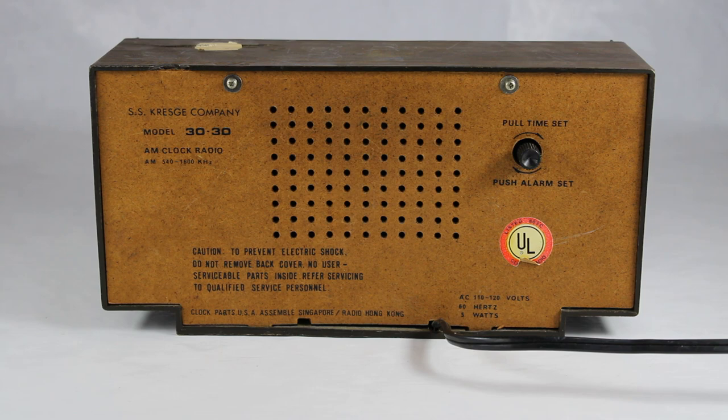Here's the back, which tells you about the model number — made by the SS Kresge company. The interesting part is that the clock parts were made in the USA and assembled in Singapore, and the radio was made in Hong Kong. I'm assuming they assembled it somewhere in the US, though I don't know for sure.